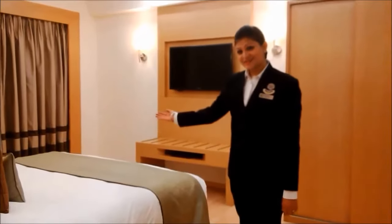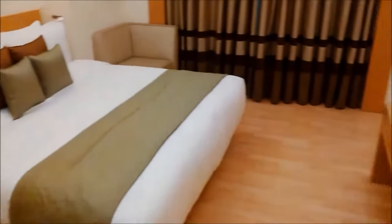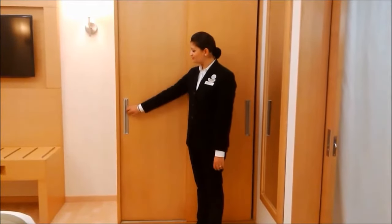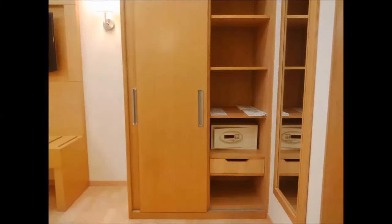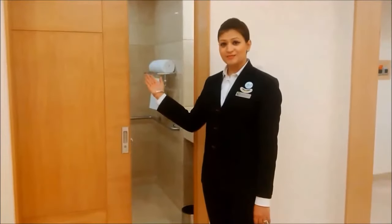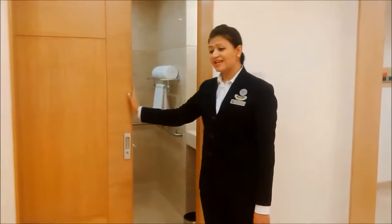The passage between one room to the other, including the washroom, is seamless and obstruction free. This is the bedroom area. The bed is of low height and so is the luggage rack. The room comes with a sliding wardrobe; the hanger rod has been placed low, and so are the shelves and the electronic safe. There is a full-length mirror.